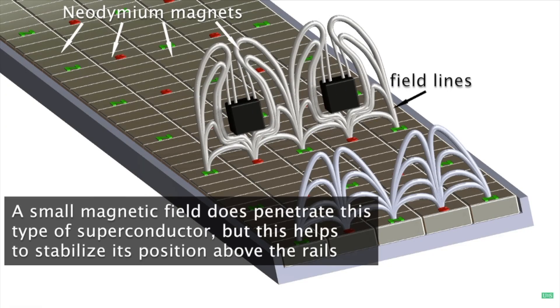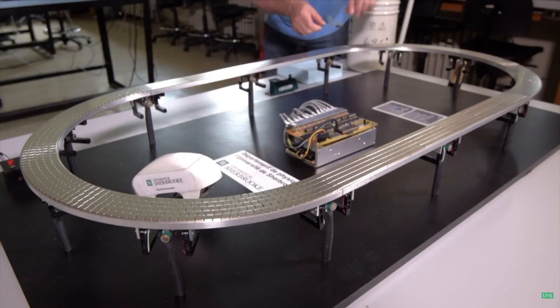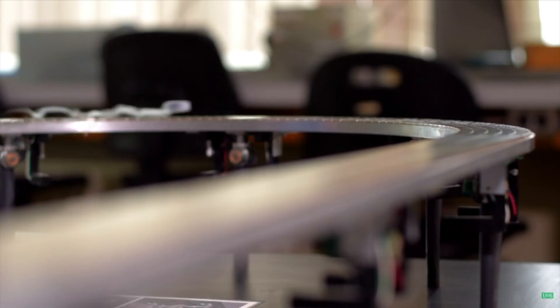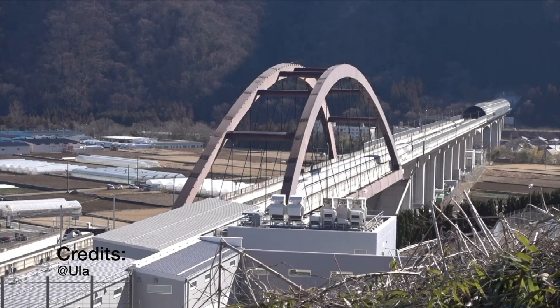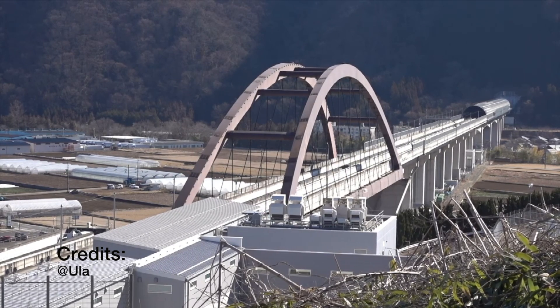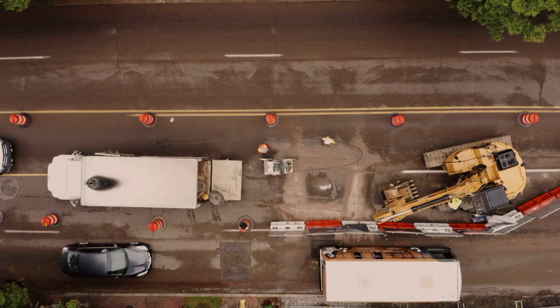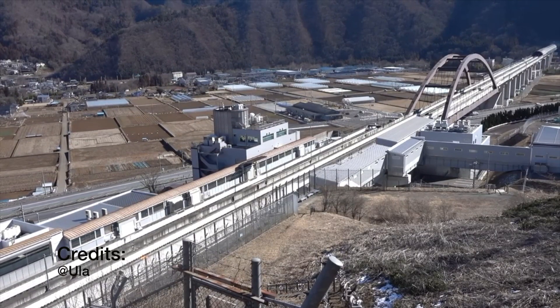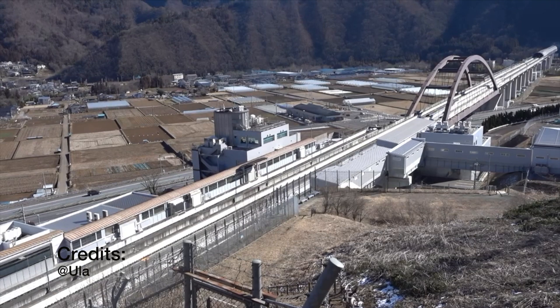The concept behind the Hyperloop is relatively simple — it uses the same technology as a monorail. The Hyperloop is powered by magnetic levitation technology, using electricity to generate a strong magnetic field between the track and the transport pod, lifting it from the track and propelling it forward. Magnetic levitation technology has been used in passenger rail transport for many decades, with studies showing advantages over conventional high-speed rail, such as lower construction cost, higher top speed, lower noise pollution, and faster acceleration and deceleration.